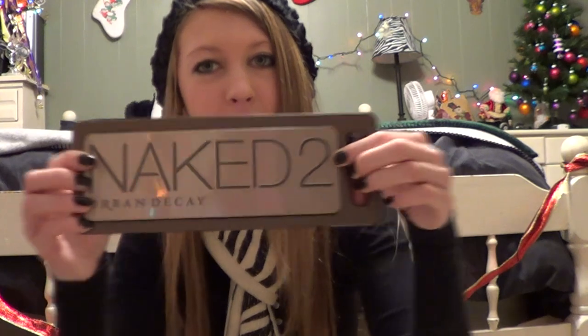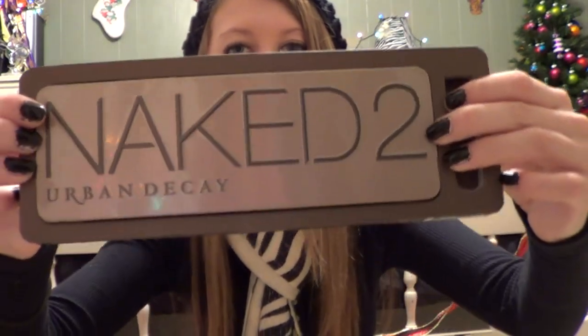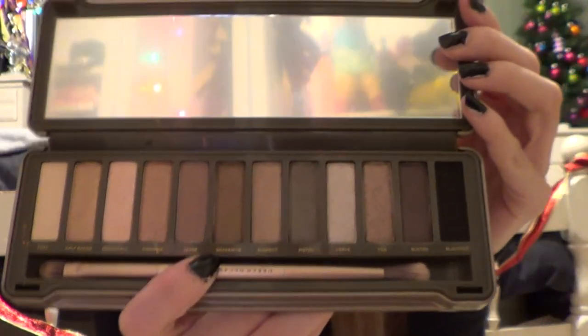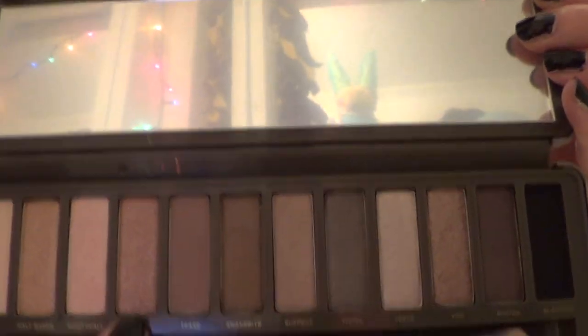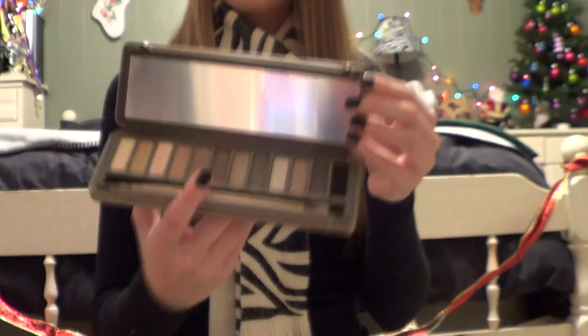The next thing I got I'm super excited about — I was probably one of the last ones to get this and honestly didn't really want it at first, but so many YouTube beauty gurus have it, so I finally caved in and asked for the Naked 2 palette by Urban Decay. It comes with a cute little lip gloss. So far the shades I've used are Bootycall, Foxy, Chopper, Tease, and Snakebite, but I haven't used the rest yet.